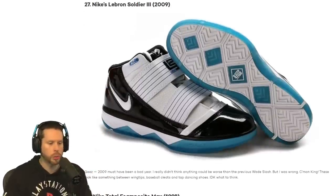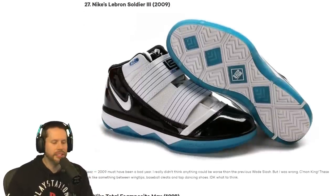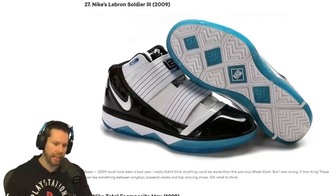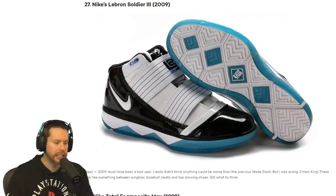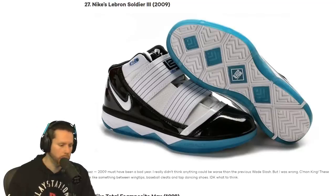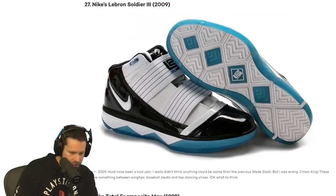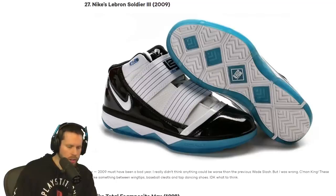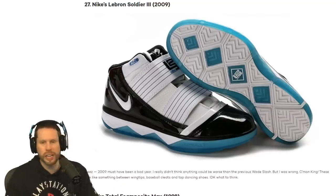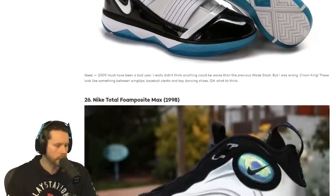Nike LeBron Soldier 3s. That looks like a sandal kind of. I do like the bottom of it — it's got a fun little zigzag line with the blue around it. I like the blue on the edges, but are those straps? They look like baseball cleats. I don't really like those. I would give that a 3 out of 10, but I do like the colors.